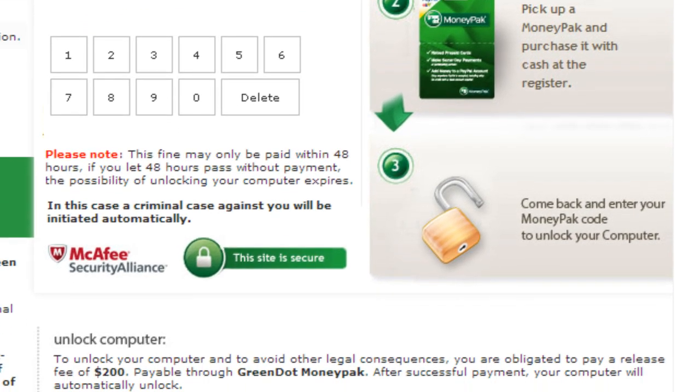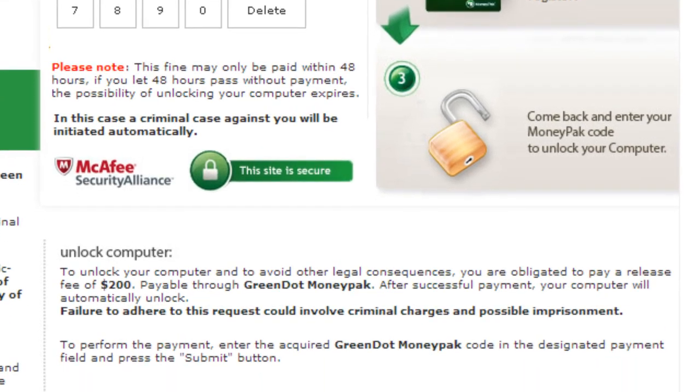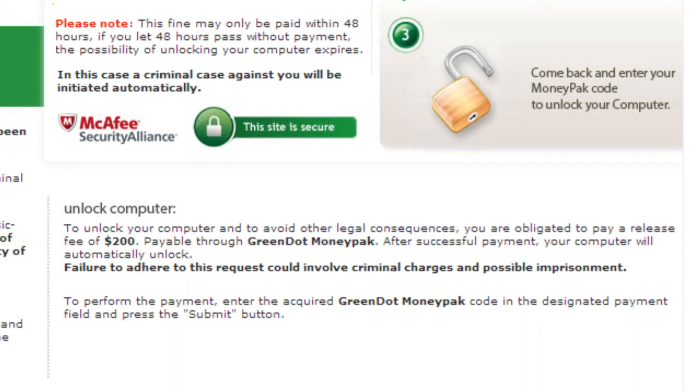This is bogus, of course, but since it appears to be from the FBI, it has a pretty fair chance of tricking many users into paying the so-called release fee.